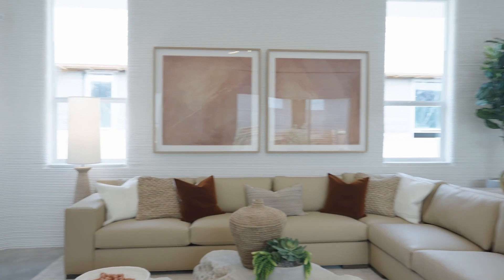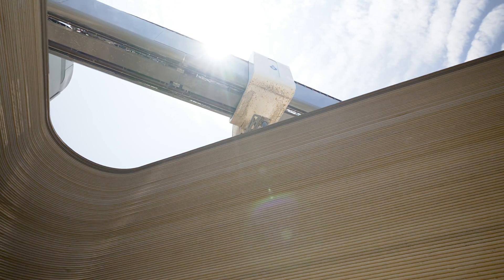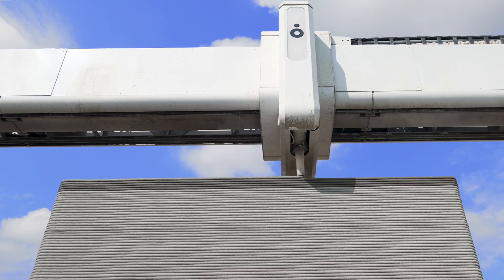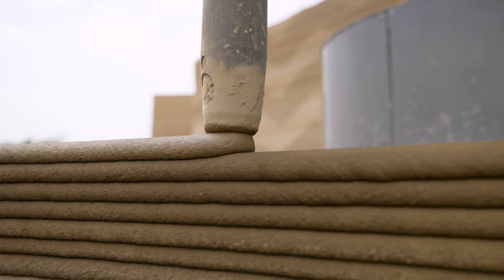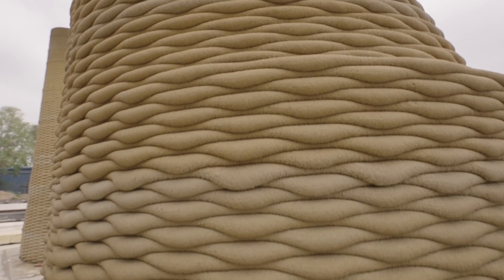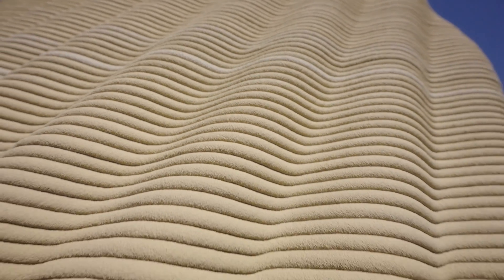The Vulcan features a portable mixing unit called Magma, which prepares Lavacrete on site, and is controlled by ICON's advanced Build OS software suite. This innovative technology aims to revolutionize home construction by making it faster, more efficient, and with less waste, paving the way for a new era in building.